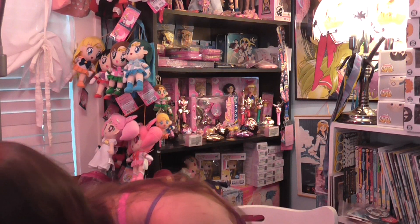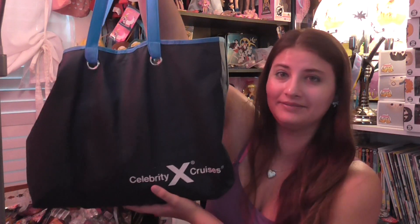Hi everyone! So today I've got a very small thrift store haul. Like it's very small. Very, very small.